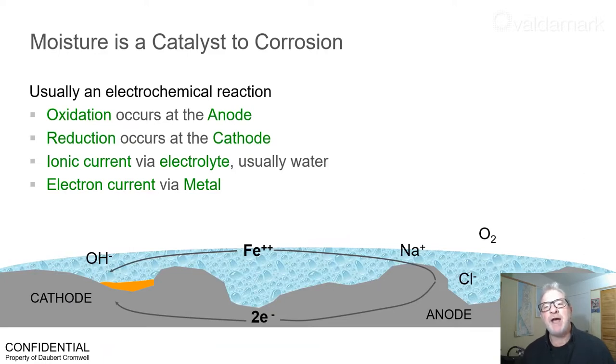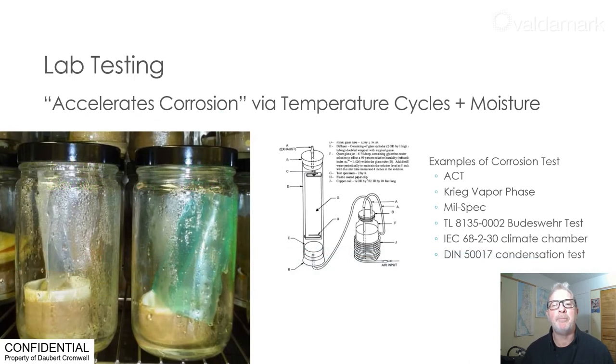From the VCI 101 presentation, we review this graphic showing the electrochemical reaction taking place between the metal, water, and oxygen inside the container. To support our claim that this is an aggressive corrosive environment, we go to science — we need look no further than laboratory corrosion testing.